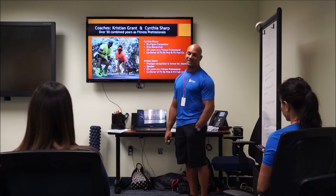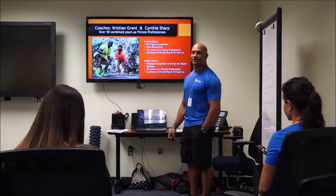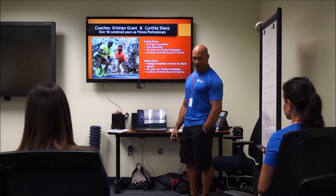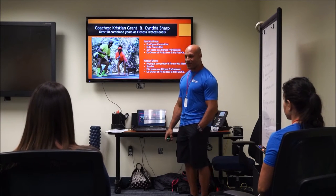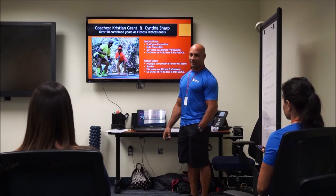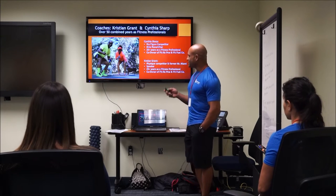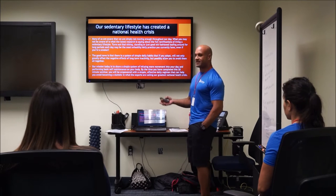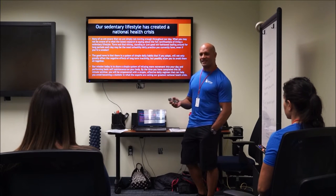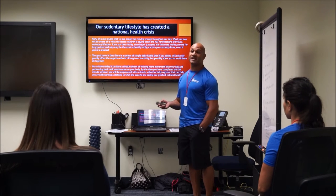For 25 years we've been helping regular folks just like you have a better quality of life through nutrition and exercise. But we did not want to come here and talk about those subjects — they've been beaten to death. We want to turn the spotlight on a subject just now making itself known in mainstream media: inactivity, being sedentary, which largely comes from our sitting lifestyle.